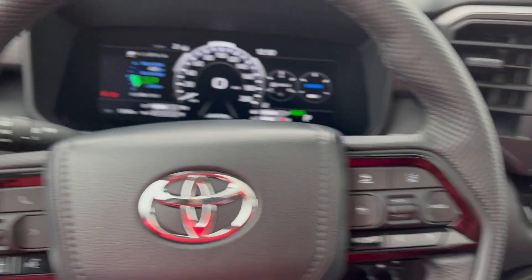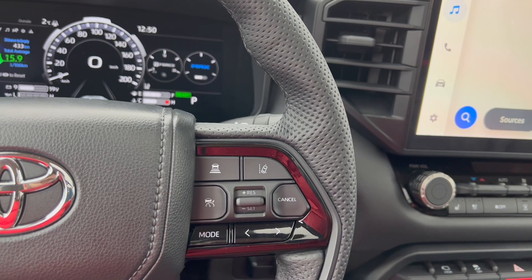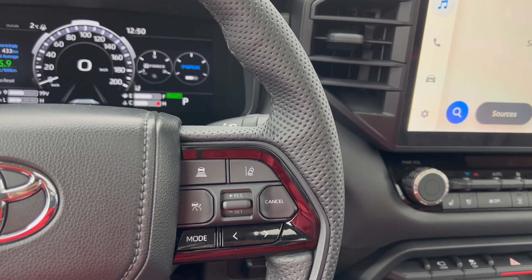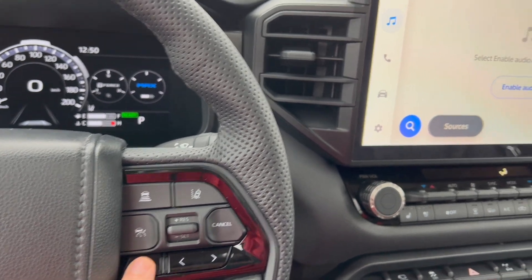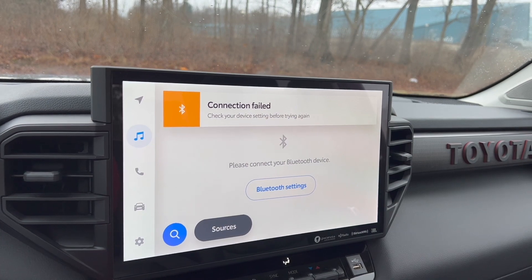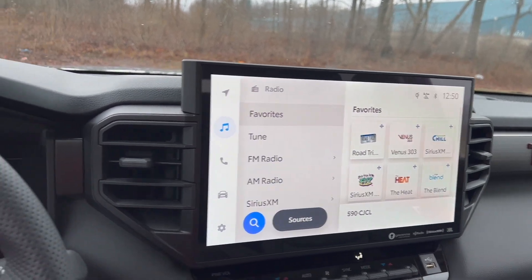On the right side of the wheel we have our lane-keep assist and cruise control. We have different modes — the mode toggle switches between your radio, Bluetooth devices, Apple CarPlay, all that.